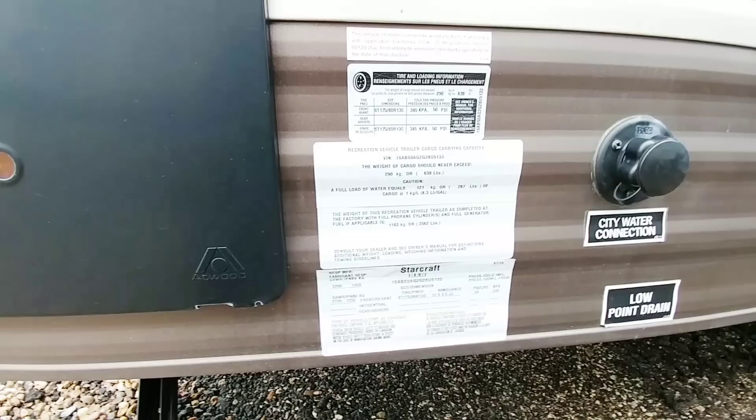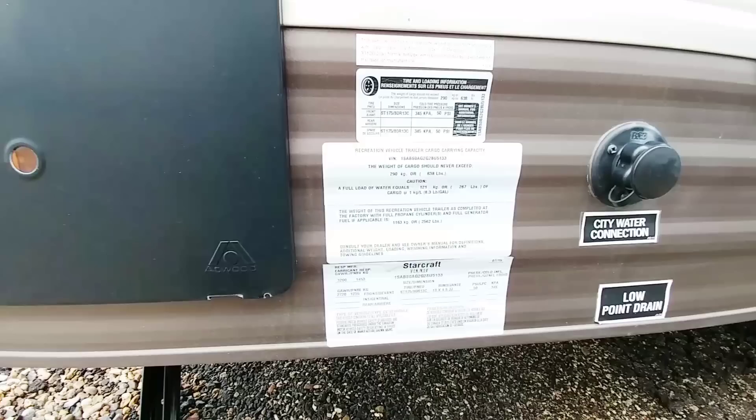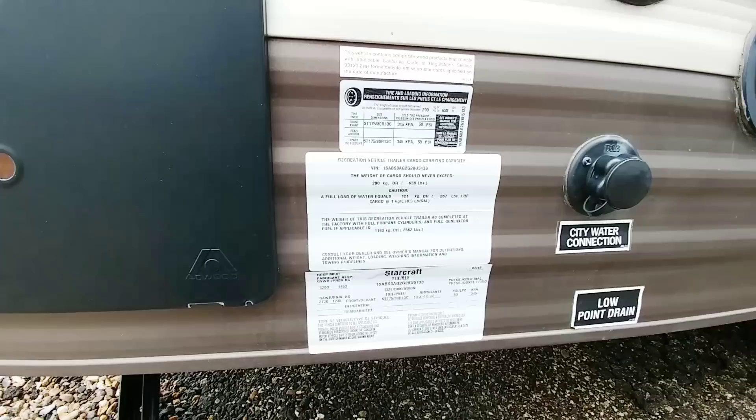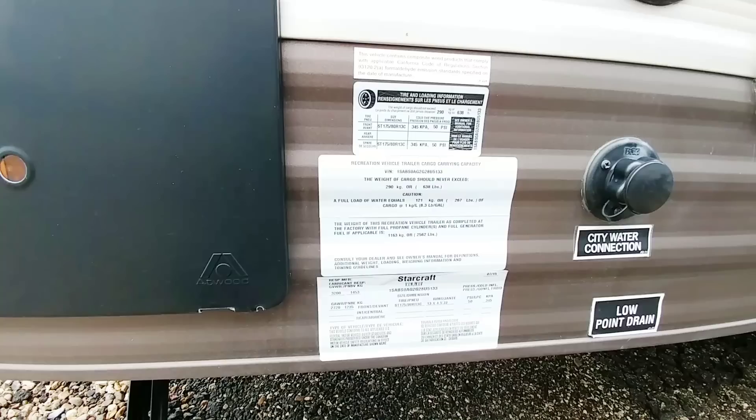Some people will ask why the axle is rated at less than the trailer's rating — that's simply because a portion of the weight is on the front of your vehicle. You're going to have roughly 400 pounds of weight resting on the tail of your truck, and that's deducted from the gross vehicle weight rating, so the axles are more than adequate. The dry weight of this unit is 2,562 pounds.